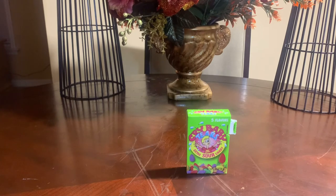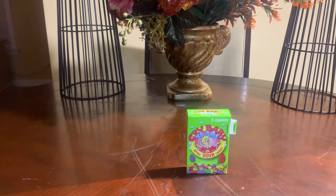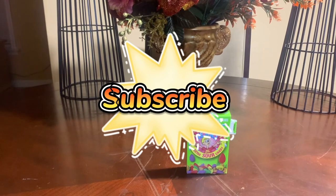Thanks so much for watching the video, I truly appreciate it. If you're new to the channel, don't forget to hit that like button. If you really enjoy my videos, definitely subscribe — I would truly appreciate it. Thanks so much again for watching. Have a wonderful and encouraging rest of the day. I'm out.